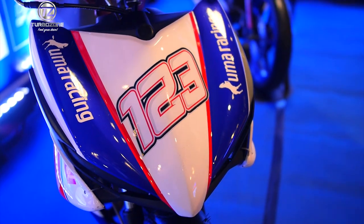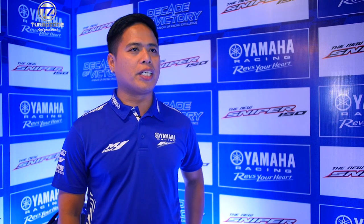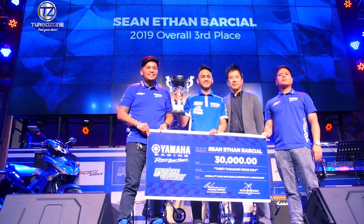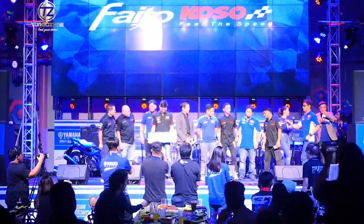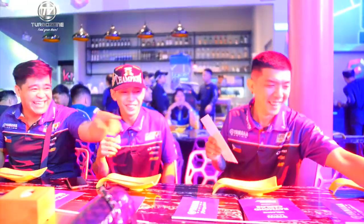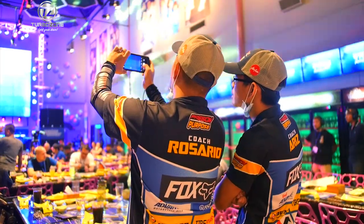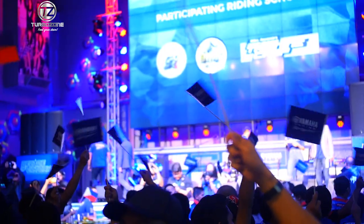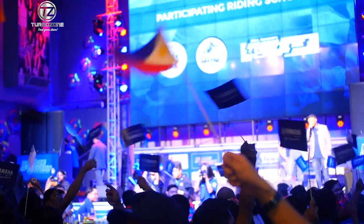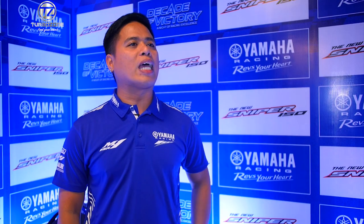We're here at the victory party of Yamaha Racing — this is the culmination of all the racing activities we did for the year. We'll be awarding all those riders who achieved great things this year. We're very blessed because we not only dominated the national racing, but we also became champion in international racing. We're the first Filipino champion in the ARC, the Asian Road Racing Championship, with our rider McKinley Kyalpad.